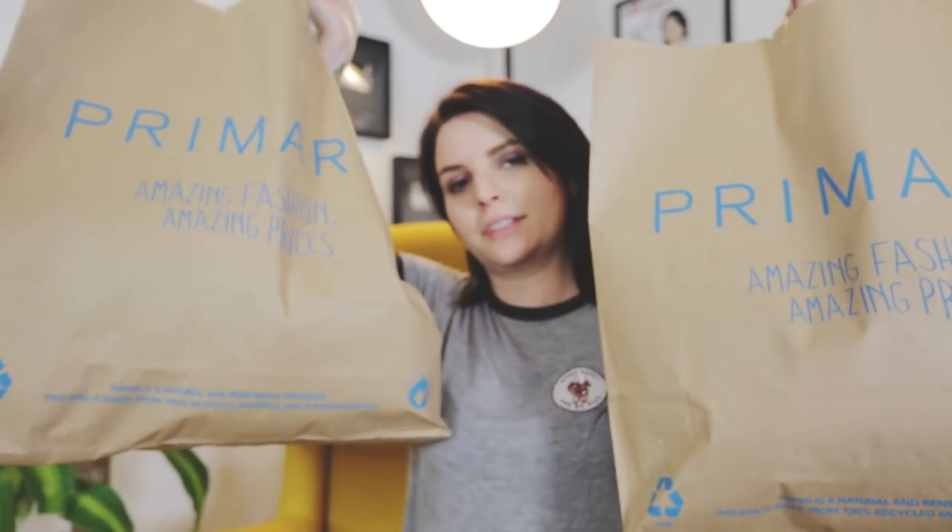It's a lot of stuff. So thanks dad, your money is no longer being wasted. I can't remember what's in what bag so we're just gonna pluck stuff out and go through it. First off I might as well start with this because this isn't sleepwear.